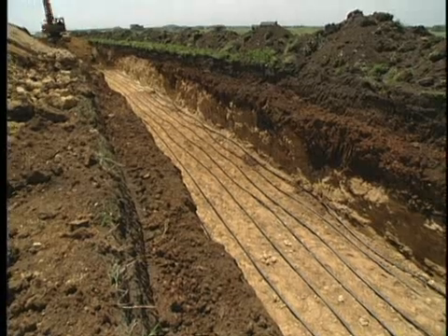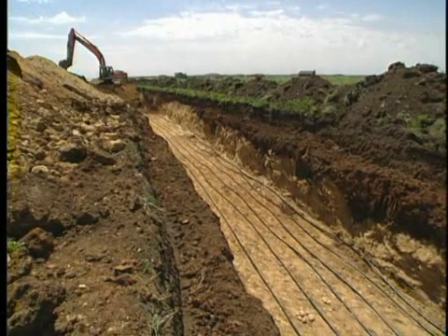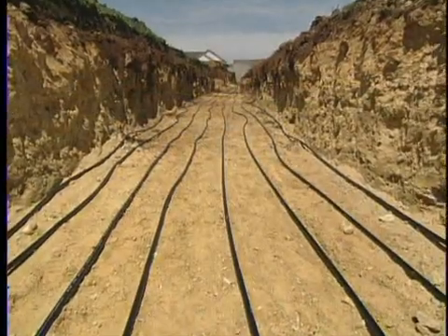With this setting, we've got some acreage here, so they opted for a horizontal loop, and they did it a little bit differently. We did a racetrack loop here instead of a slinky. We're harnessing the free energy from the earth and bringing that into the home.